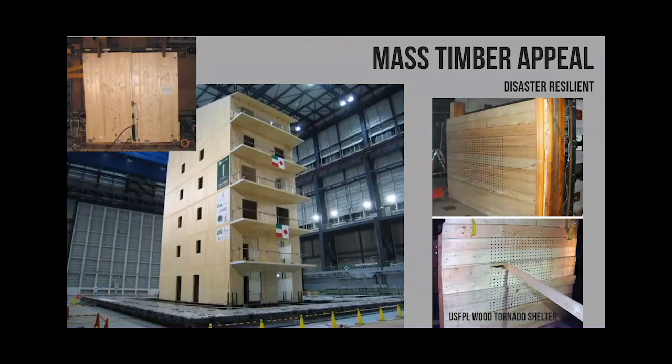One of the only drawbacks we currently have with cross-laminated timber is that the seismic R value is not published in ASCE 7. That's something I've been pushing for for quite some time. So even for non-seismic applications, it's still an alternate means and methods design that we currently have to do. I'm trying to change that.